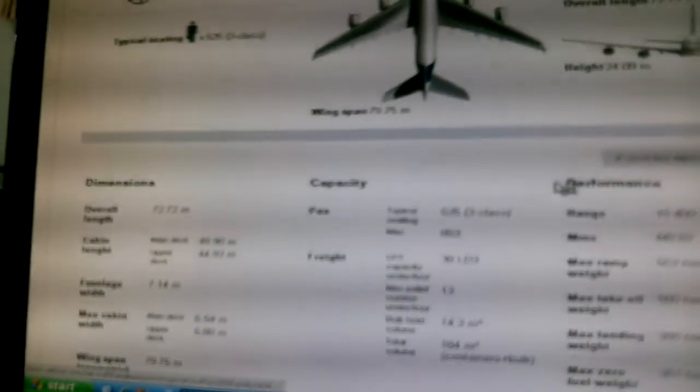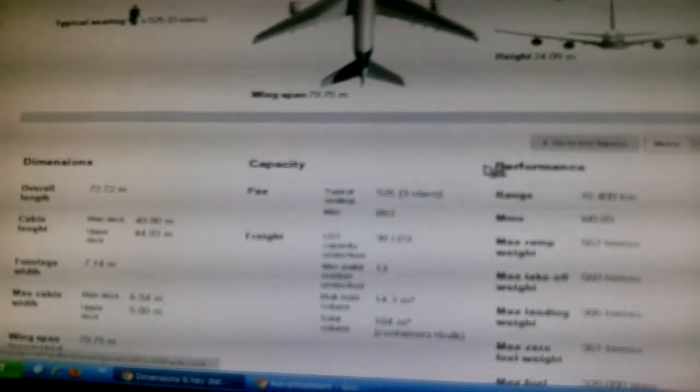The cabin length is 49.90 meters on the main deck, and 44.93 meters on the upper deck.